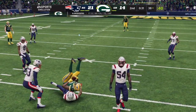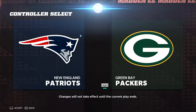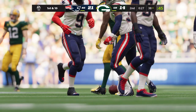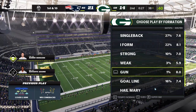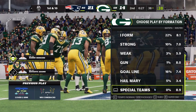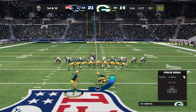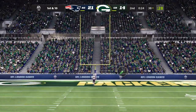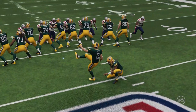He's got his man, Valdez-Scantling. The Patriots will use the second of their timeouts, stopping it with 27 seconds remaining in the second quarter. On fourth down, Rodgers will give way to Mason Crosby for the field goal try — officially a 55-yard attempt. And he has got it from 55 yards away. That was never in doubt.